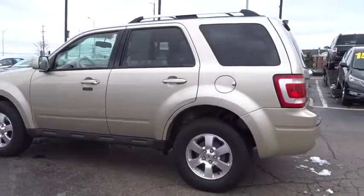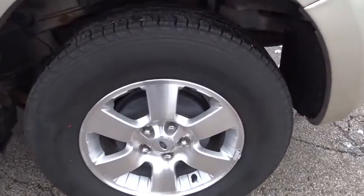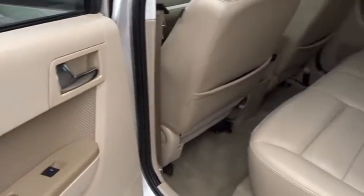Heated front seat, rear window defroster, trip computer, power windows, compass, brake assist, tachometer, remote keyless entry, overhead console, Sirius satellite radio.